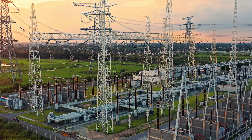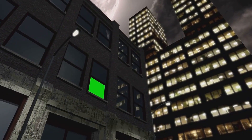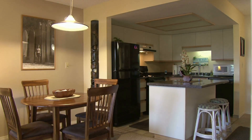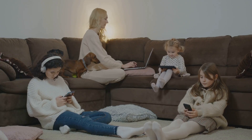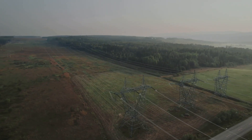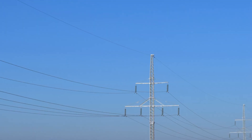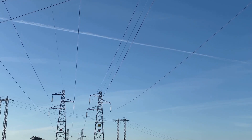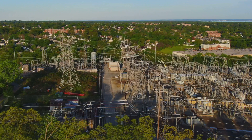Powering our world — the grid's big job. Electricity is the fantastic energy that runs our modern world, from your bright lights to your cool computer games, even your refrigerator. We use it all the time. How does it get to us? It doesn't just appear. It travels through a huge system, a network called the power grid. Think of it like roads for energy. These roads carry electricity from power plants far away right to our homes and schools. It's a big connected web.